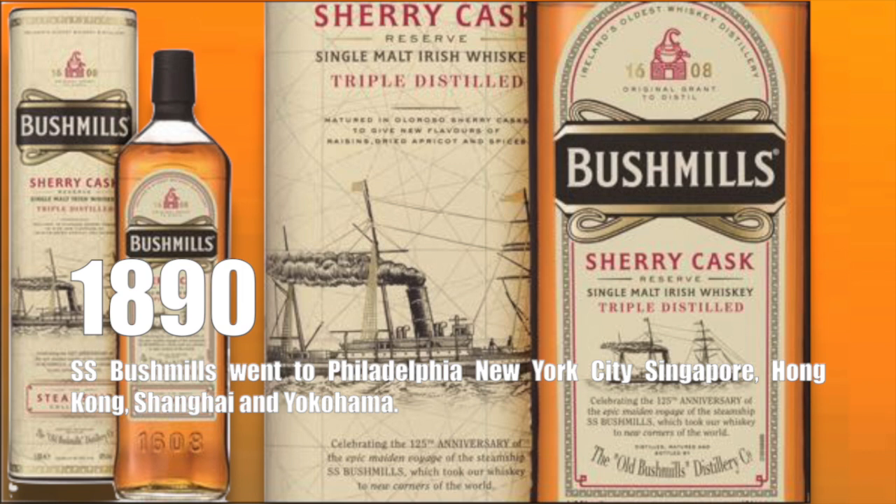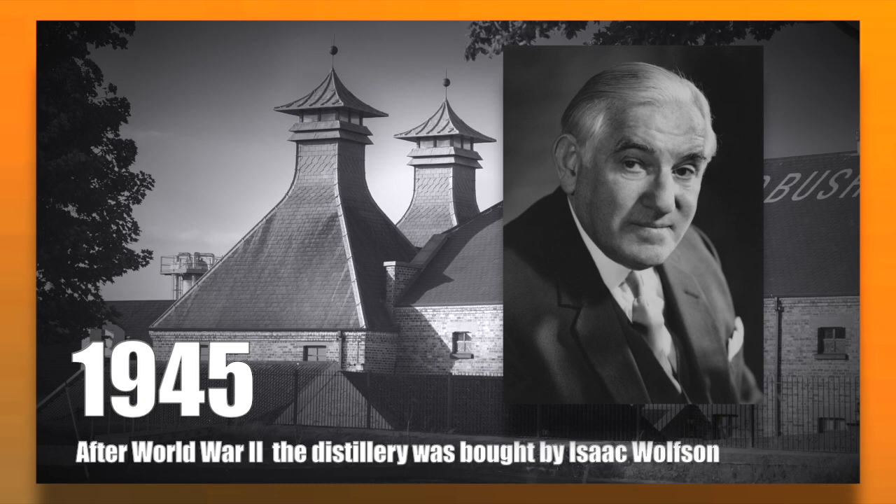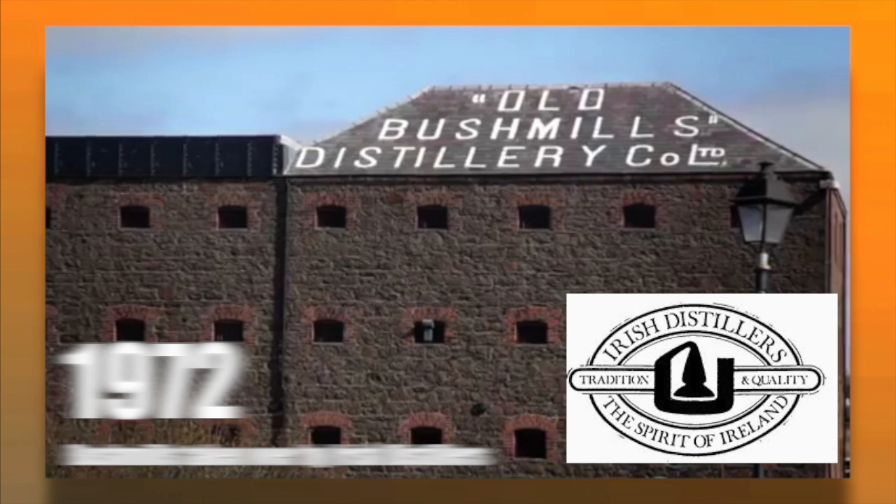The SS Bushmills called at Philadelphia and New York City before heading on to Singapore, Hong Kong, Shanghai, and Yokohama. From 1920 to 1933, although American Prohibition came as a large blow to the Irish whiskey industry, William Boyd, Bushmills director at the time, predicted the end of Prohibition and had a large storage of whiskey ready to export. Following the Second World War after 1945, the distillery was bought by Isaac Wilson. In 1972, Bushmills distillery was taken over by Irish Distillers, controlling the production of all Irish whiskey at the time.